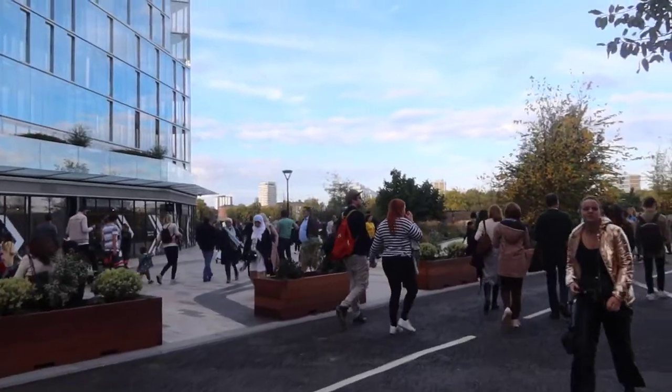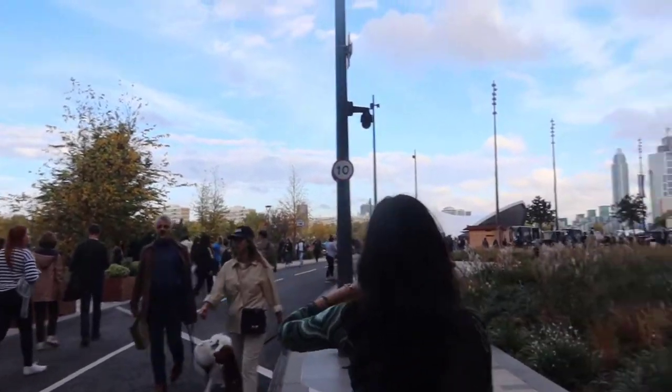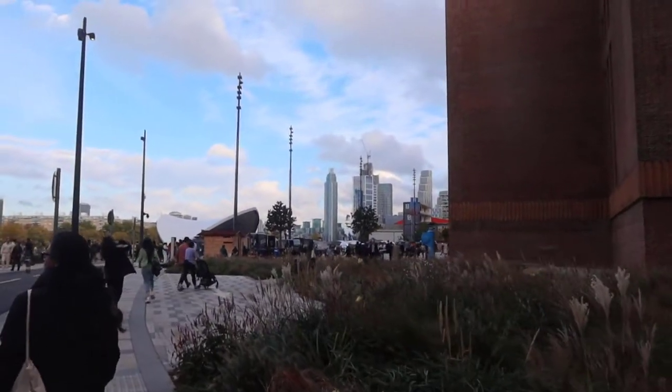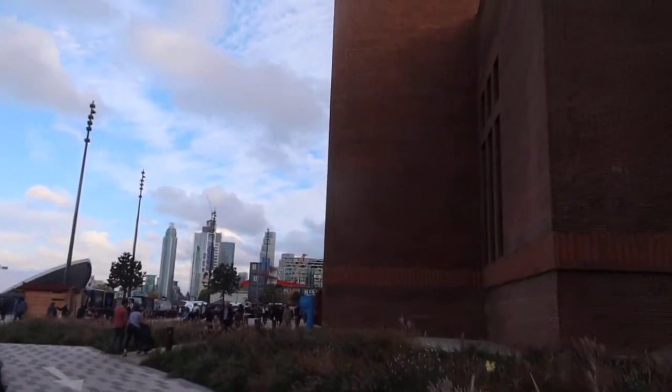And then you have a little park — this is approaching all the restaurants and food trucks. Over there you have a small stage where they present live music and performances. And then this is the other side of the shopping center.